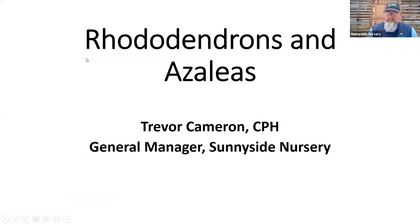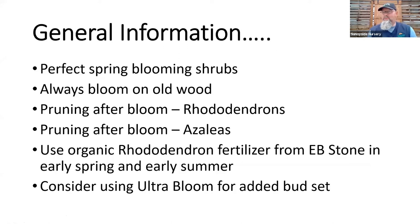CPH is our certified professional horticulturist designation for the state of Washington, so I learn something new every year — a lot of times from our customers — but I guess that makes me a garden geek. For some general information, everything we're talking about today covers rhodie, azalea, and deciduous azalea. These are tips we can utilize for all of the above. They are perfect spring blooming plants.